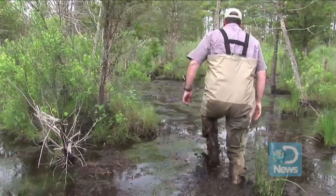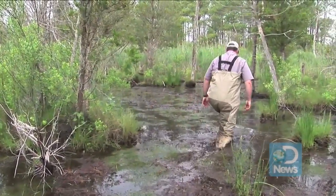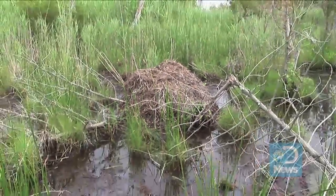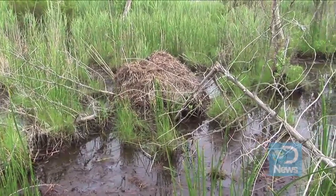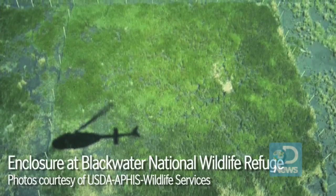An eat-out is just what it sounds like, an area where Nutria have literally eaten away the vegetation. In contrast to native muskrats, which feed a little bit here and there, Nutria settle in one location and stay there until nothing's left. Then they move outward, creating massive eat-outs visible from above.